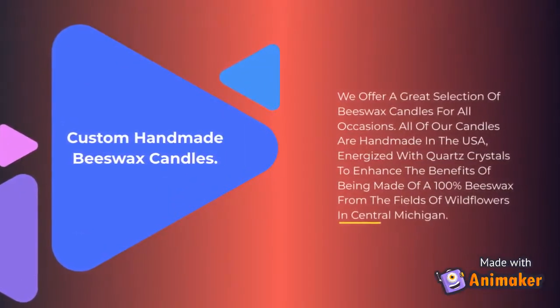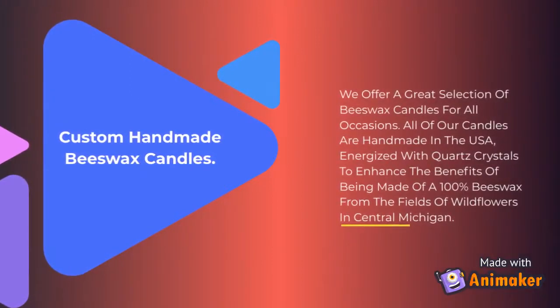We offer a great selection of beeswax candles for all occasions. All of our candles are handmade in the USA, energized with quartz crystals to enhance the benefits of being made of 100% beeswax from the fields of wildflowers in Central Michigan.